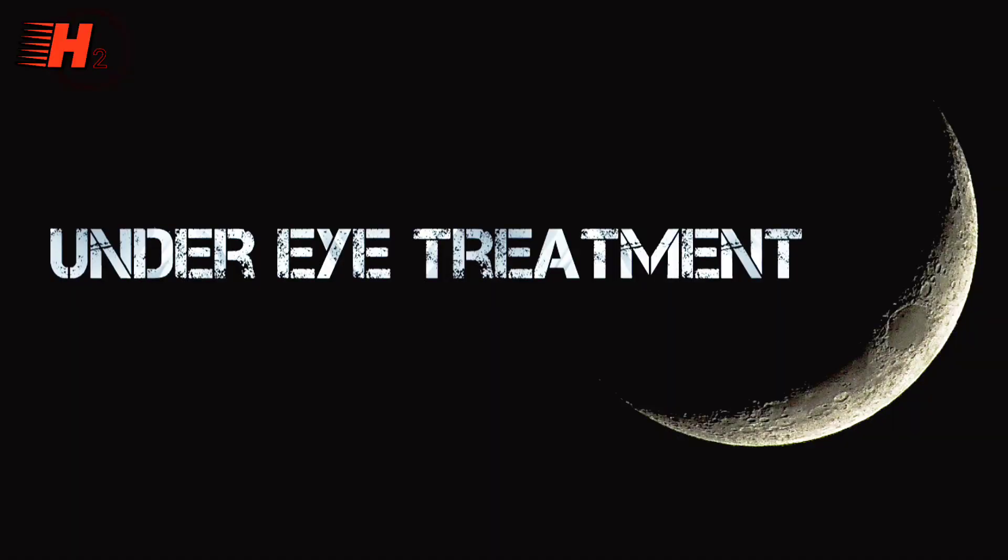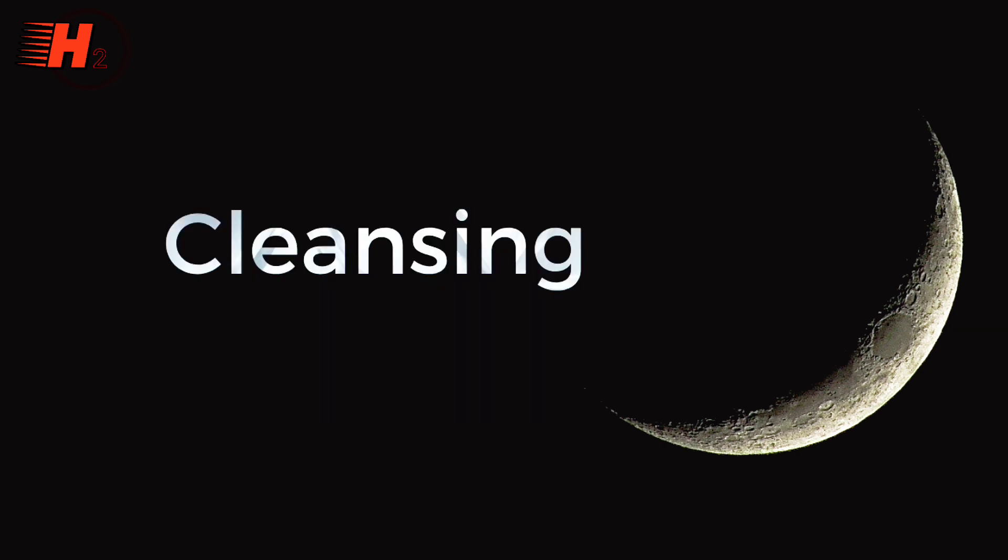So, what is the eye problem? The first one is under eyes. The second one is wrinkles. The third one is puffy eyes. The fourth one is crow's feet. The fifth one is hollow eyes.